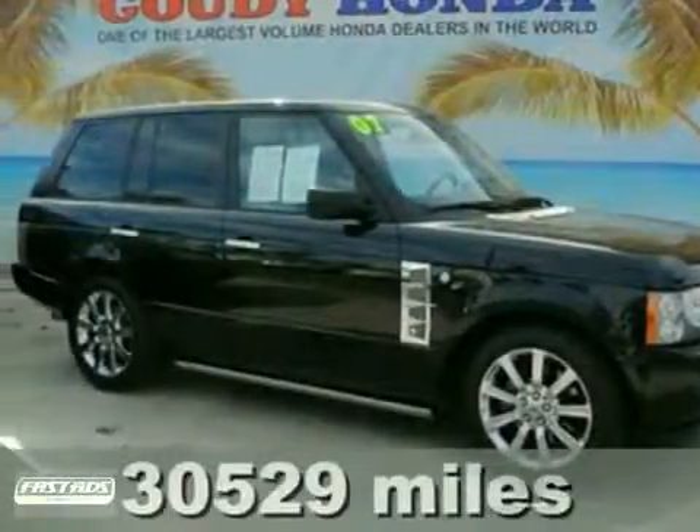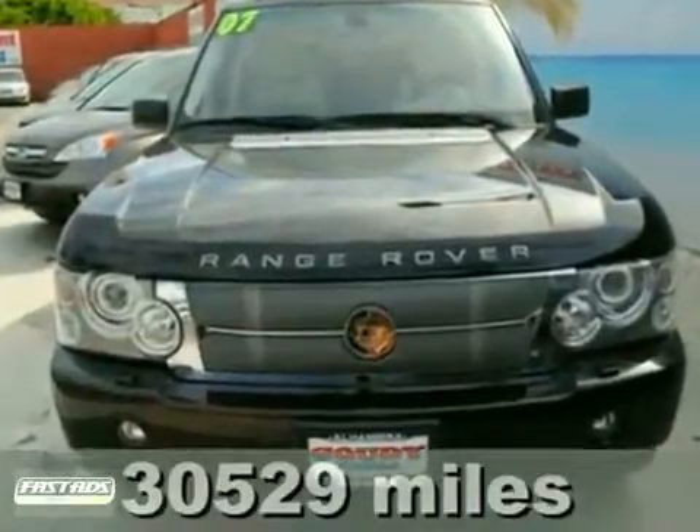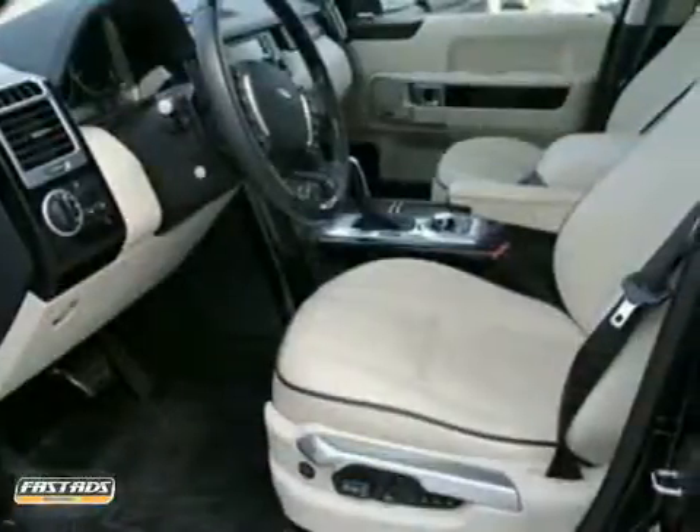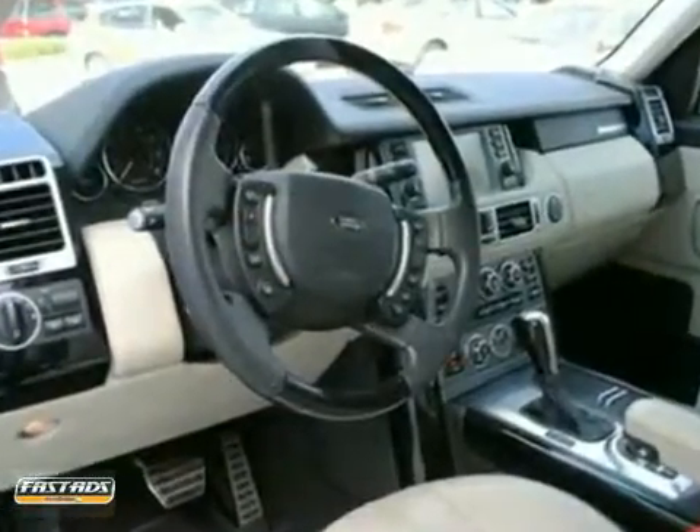We think you'll like this supercharged 2007 Land Rover Range Rover. This one owner has a clean Carfax. It features climate control, retractable running boards, and factory chrome wheels.